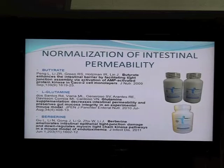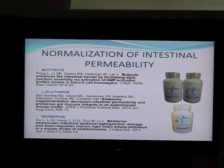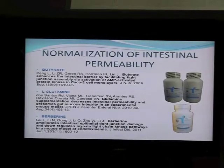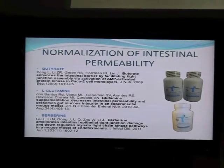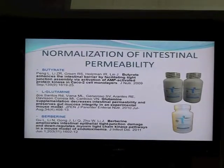L-glutamine — there is quite a bit of data that this simple amino acid can also decrease intestinal permeability. It can make the tight junctions more functional and less leaky, and there is biochemical data on how this works. Finally, there is a natural product extracted from goldenseal called berberine. Berberine was traditionally used as an herbal antibiotic, and over the last 10 years it became very popular for leaky gut syndrome because it works extremely well in combination with butyrate and L-glutamine — it tightens tight junctions and decreases intestinal permeability.